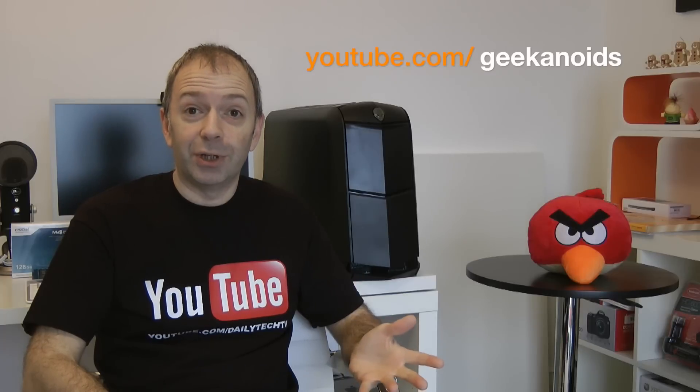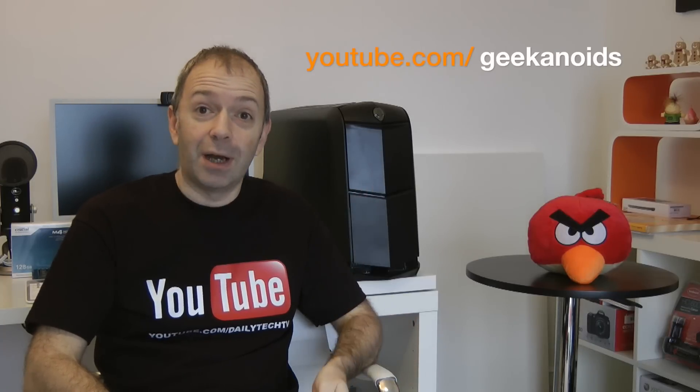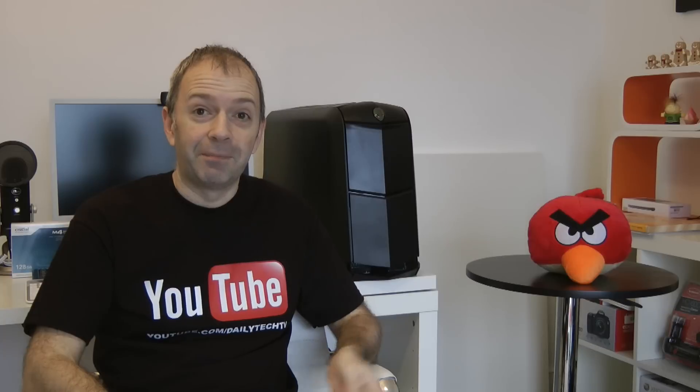Before I start this Q&A session — yes, a lot of you have been asking — this is an Alienware system. It's the new Aurora R3, and if you check out the Geekanoids channel at youtube.com/Geekanoids you can see a whole series of videos about this new PC. And yes, that is an Angry Bird.